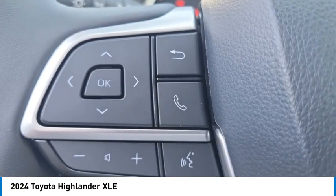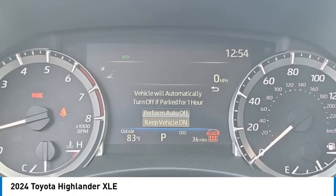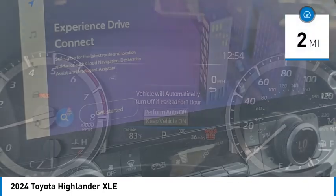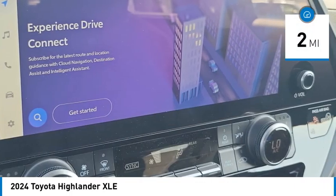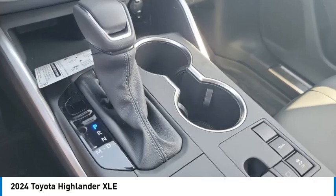A 2010 top safety pick, the Highlander is where substance meets style. This vehicle has less than 100 miles — if you like it online, you'll love it in your driveway. Take it for a spin today.